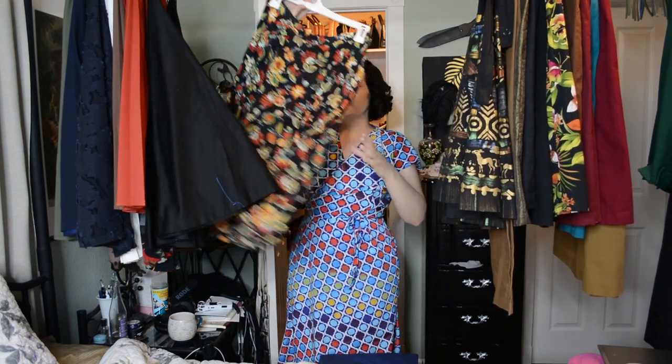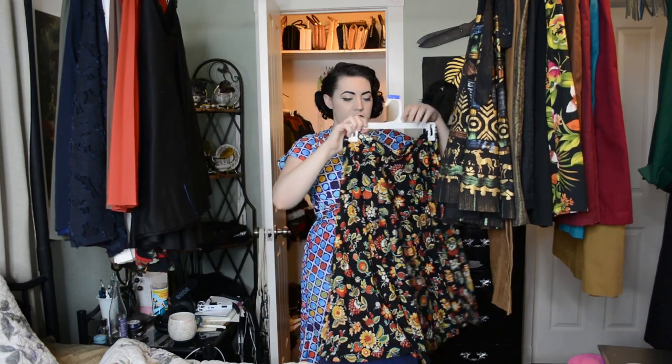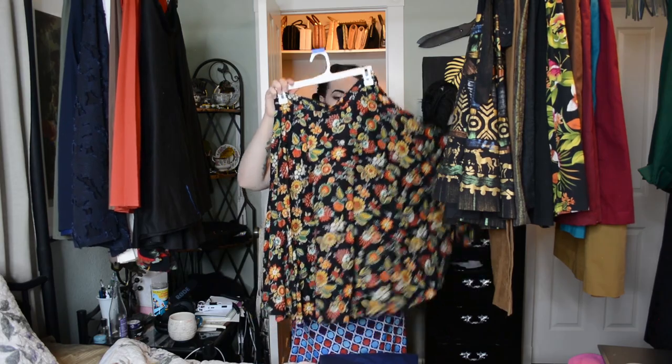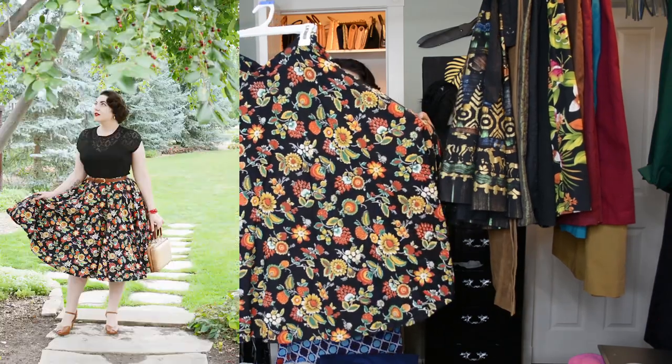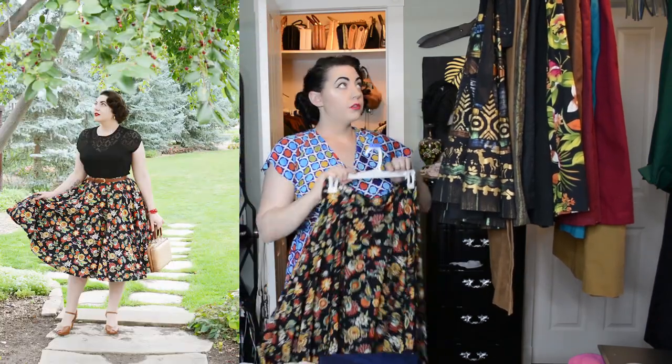Next we have one I bought vintage but I think it's probably homemade vintage — it just seems homemade, not lined or anything. It's just another circle skirt in cotton with a fun summery print with strawberries and raspberries on it. Another skirt I just love wearing in summertime — I'll put a picture of me in this one as well. Then we have my black circle skirt. We all know how I love a circle skirt.